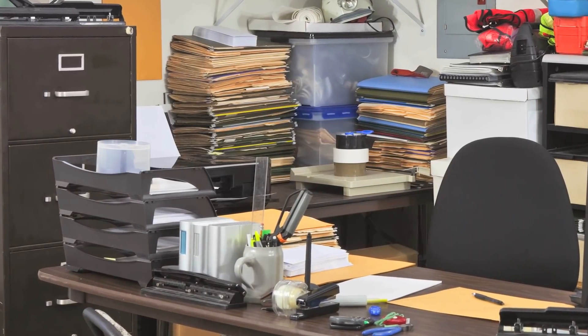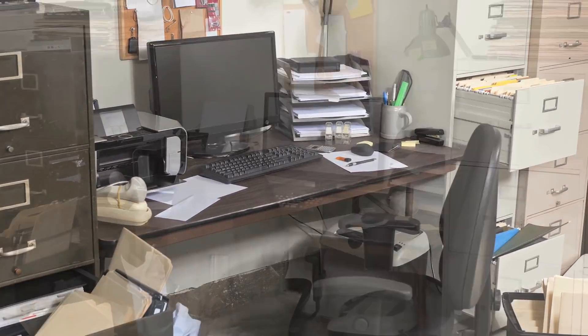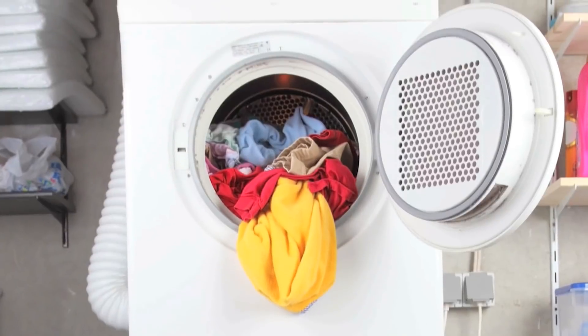Clutter. We've all got it. Piles of paper, books, pantries overflowing, and knickknacks everywhere. It adds up, and after a while, you've got a mess.